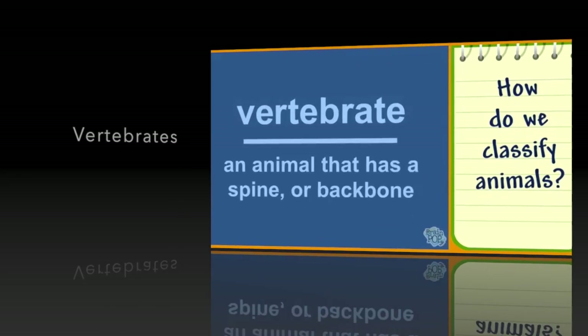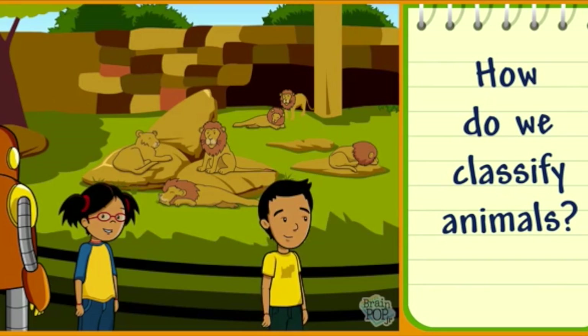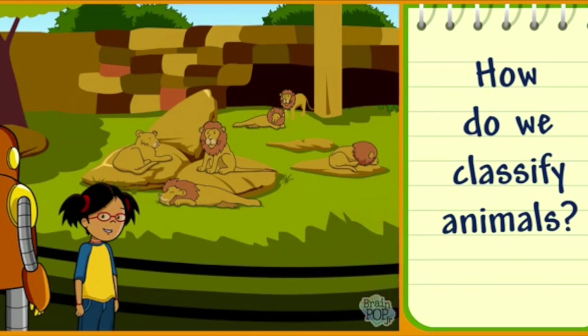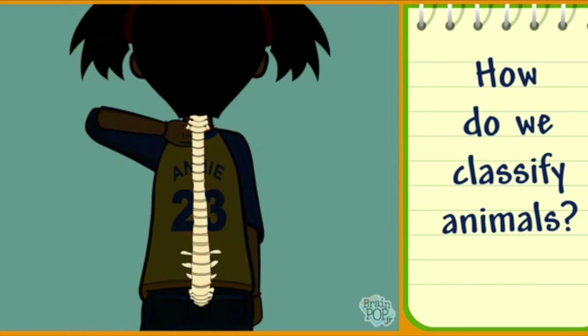Vertebrates are animals that have a spine or backbone. People are vertebrates. You can feel your spine going all the way up your back and through your neck.